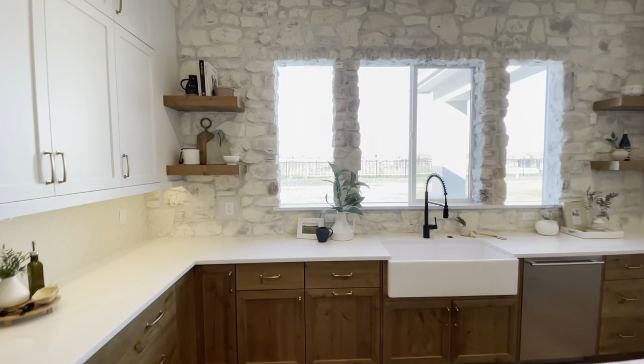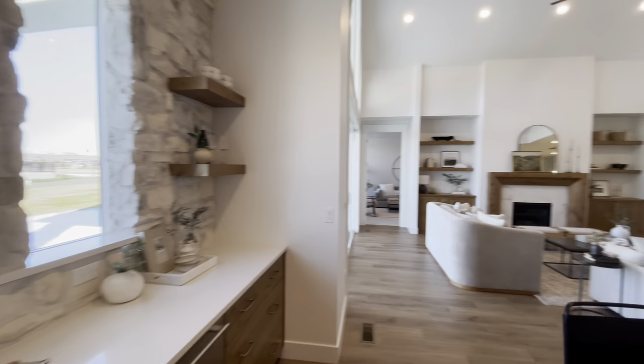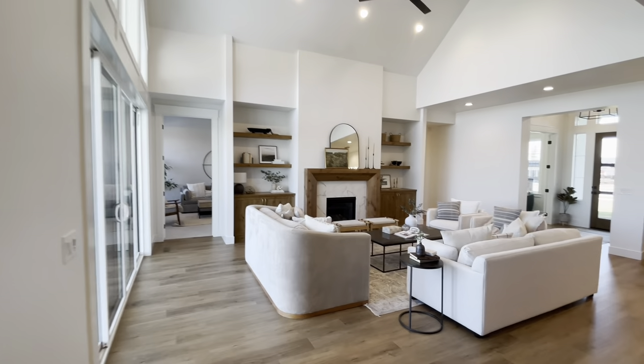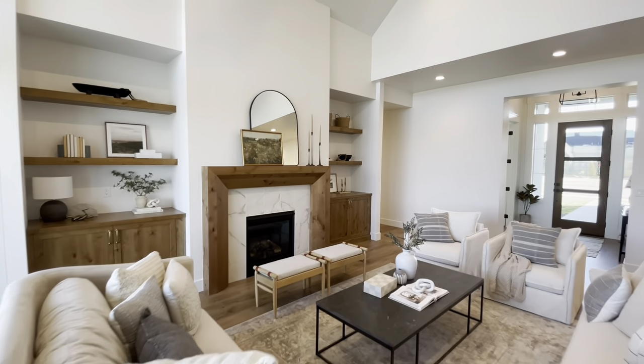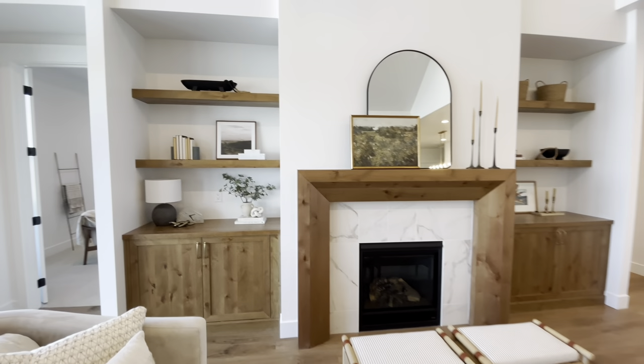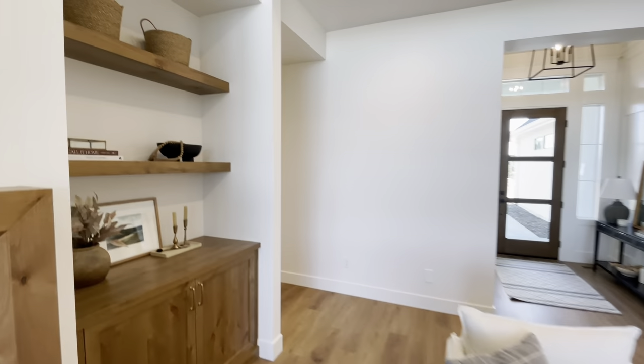You've got the engineered hardwood floors — I love the gold accents for the hardware — and then it opens up into this beautiful great room where you've got lots of detail. You've got the fireplace surround with marble tiles, the built-in shelving, and built-in cabinets next to the fireplace. It's a really nice high-end feature.